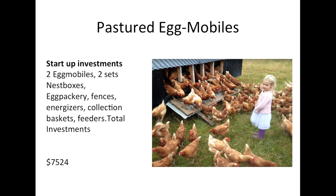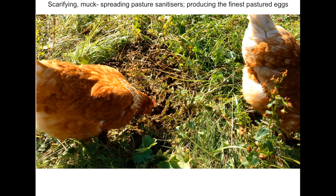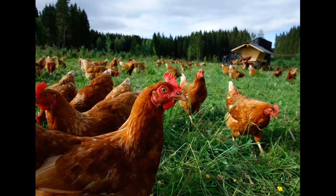Our pastured eggmobiles are a very cheap start-up. We built our own eggmobiles and nest boxes, and we just need electric fence, energizers, and bits of gear for the egg packery. You need a certified egg packery to sell to shops and restaurants here. We run these birds behind our sheep and cows — about four days behind — to make use of the bugs growing in the cow manure. Very low start-up cost, very functional, and not the most profitable enterprise compared to pastured broilers.